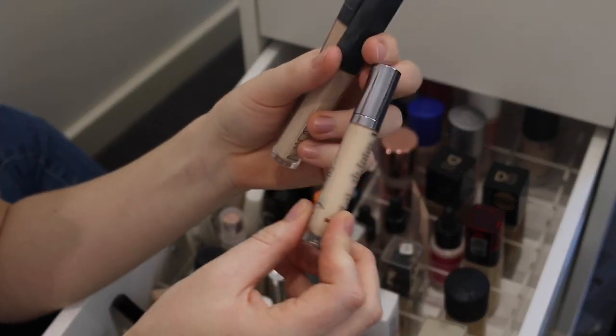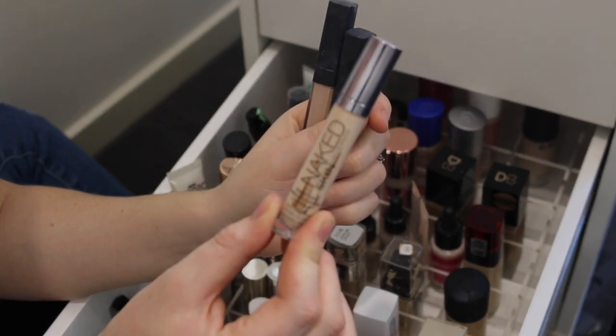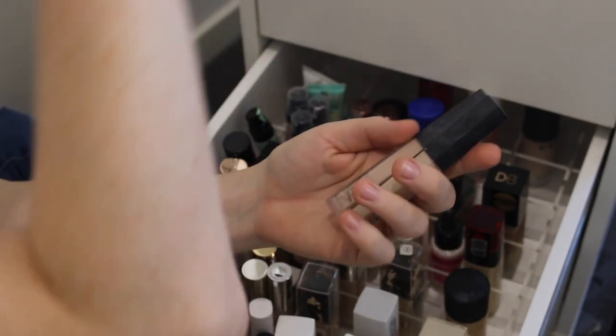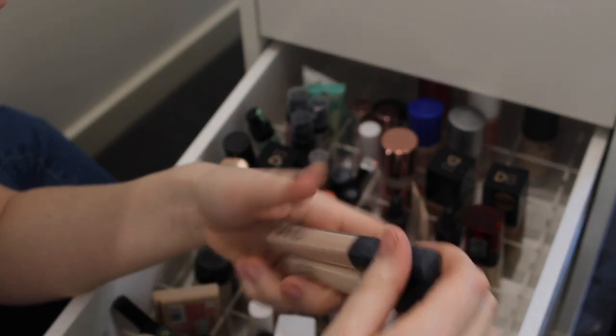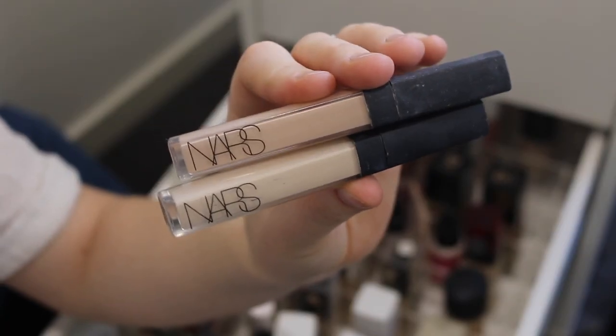I've got a few high-end ones here. This Urban Decay Naked Skin Concealer is nearly empty so I'll finish that one up. And then I've got these NARS Concealers in Vanilla and Chantilly — these are also on the brink of being empty so I'll use those up.